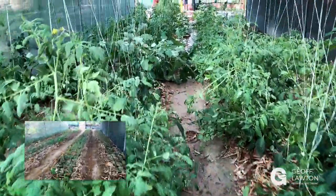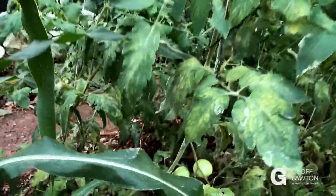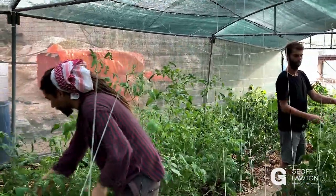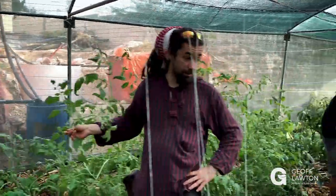The boys are growing this — one young son for each garden bed. It's got tomatoes coming on and quite nice corn there, which is a heavy feeder. Amazing growth, considering it's on rock.